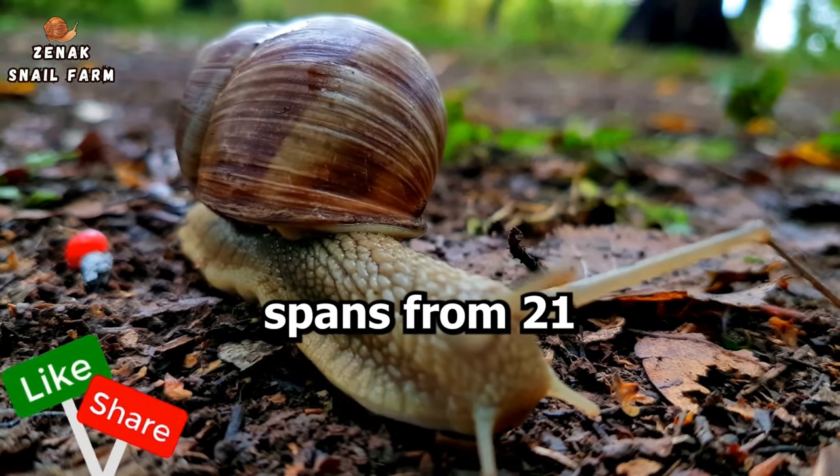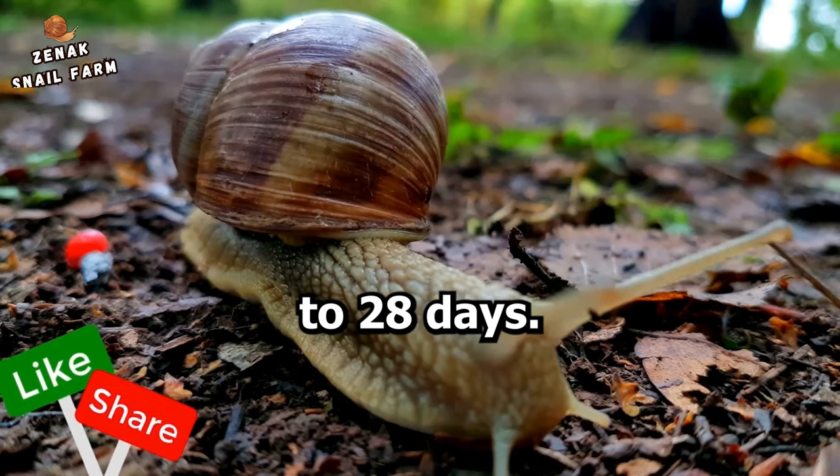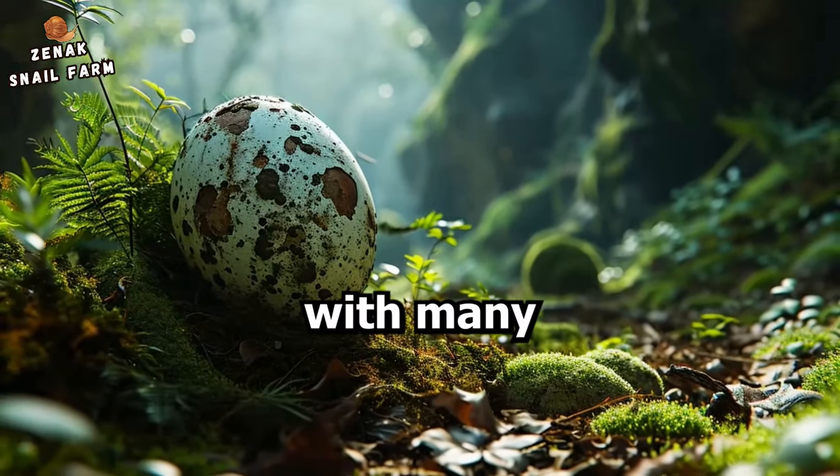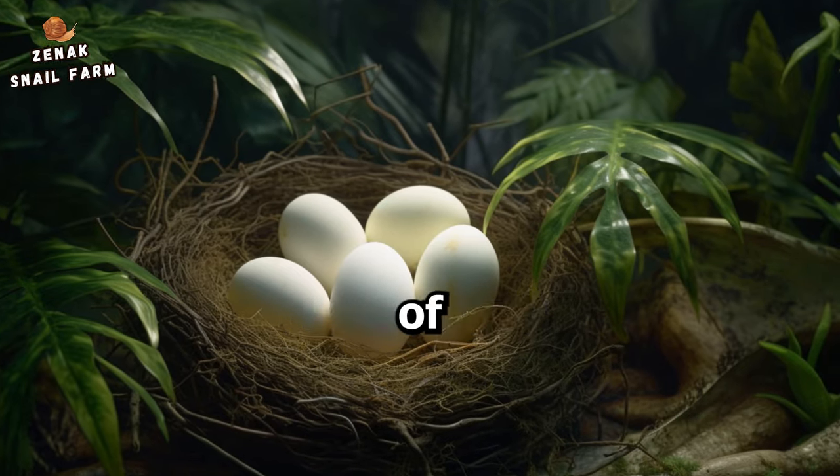Generally, this period spans from 21 to 28 days — quite a short time. But, as with many aspects of nature, there's an element of unpredictability.